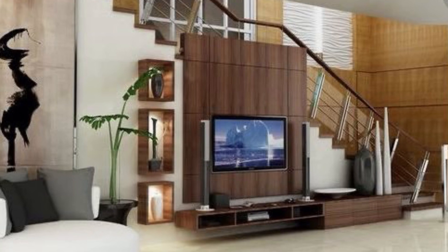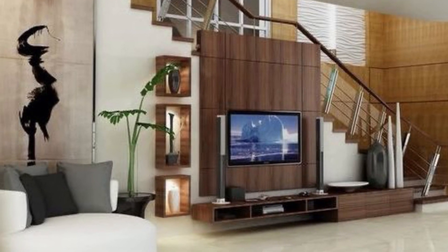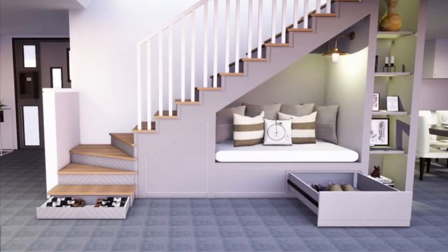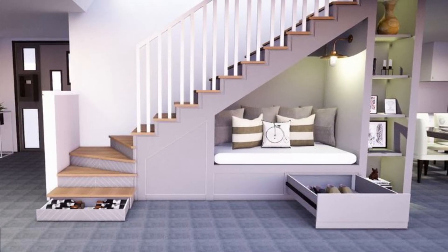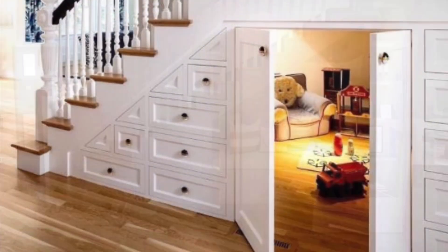If you have no ideas, then we are here to give you inspiration. We've put together wonderful ideas for making your space under the staircase awesome, and we will give you more inspiration to organize your homes.